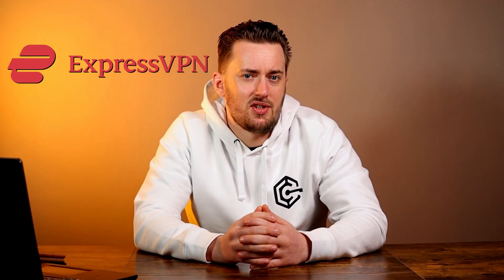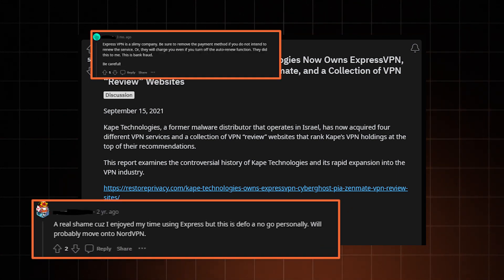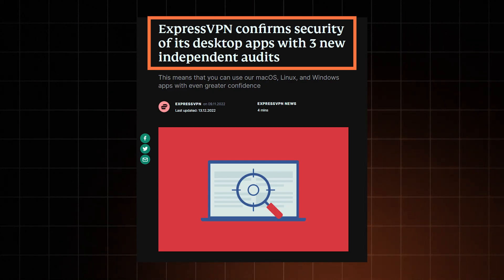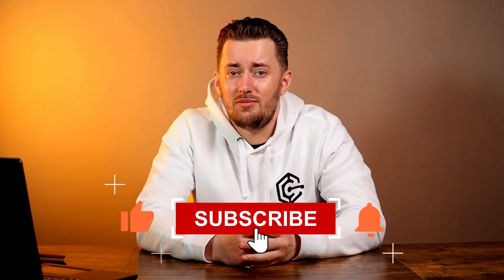Speaking of privacy, ExpressVPN doesn't have a spotless reputation either. Their current parent company, Kape, had a troubling past surrounded by rumors of spreading malware — not something you want a VPN attached to. But then again, considering all the audits ExpressVPN went through and stunts like record-breaking bug bounties, I don't see any grounds for suspicion, at least not anymore. So considering all the security measures, whichever VPN option you choose, you're going to be protected.